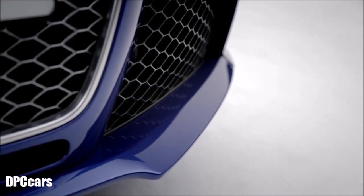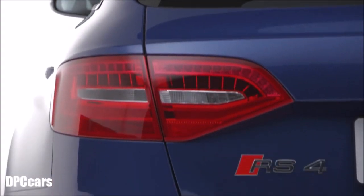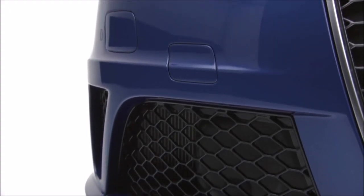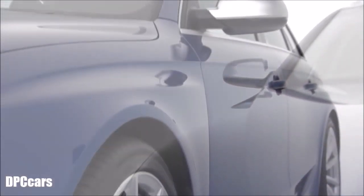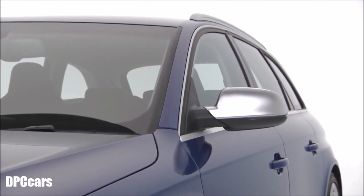Since the launch of the original RS2 Avant in 1994, Audi has gained a reputation for producing incredible cars which are highly practical too. And the latest RS4 Avant continues that tradition. At the core of the RS4 Avant is a 4.2 litre V8 FSI engine derived from Le Mans winning technology, developing 450 PS and 430 Nm of torque.